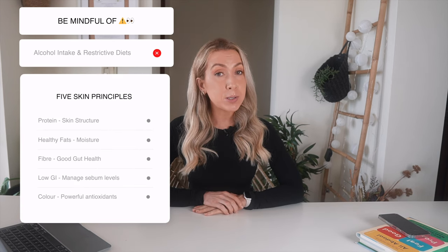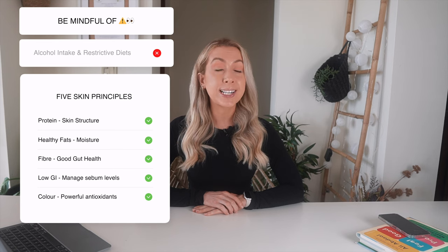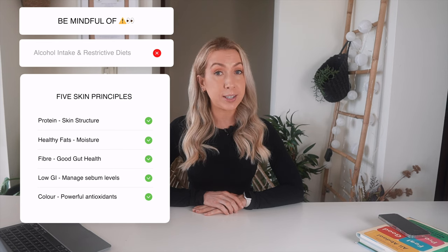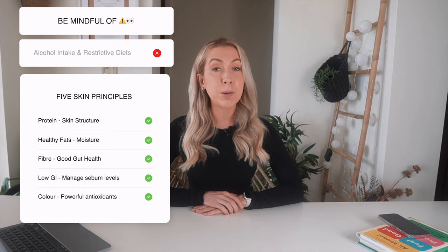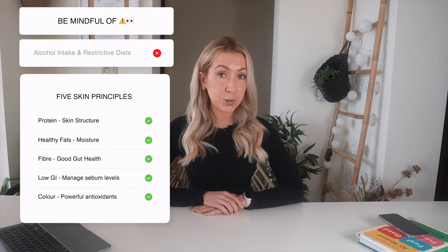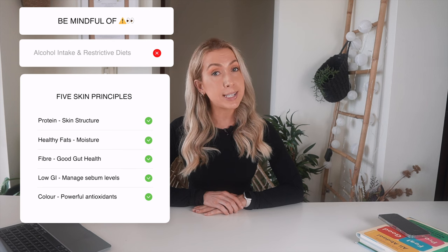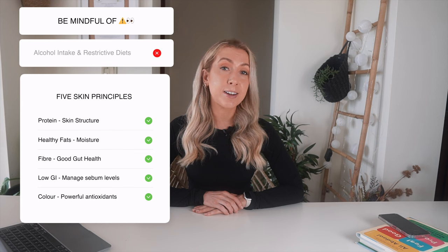In summary, we want to be mindful of alcohol and steer clear of low-calorie diets. We want to make sure we're getting enough protein for our skin's structure, consuming a protein source at each main meal. To moisturise our skin from within, we want at least one serving of oily fish a week, or consider an omega-3 supplement. We want to optimise our gut health by having at least 25g of fibre every day and 30 different plant foods every single week. We want to be mindful of too many added sugars, choose lower glycemic index foods more often, and eat lots of colours to get in lots of antioxidants.